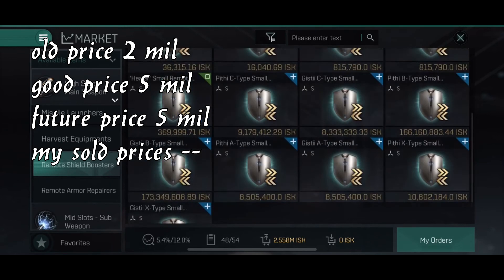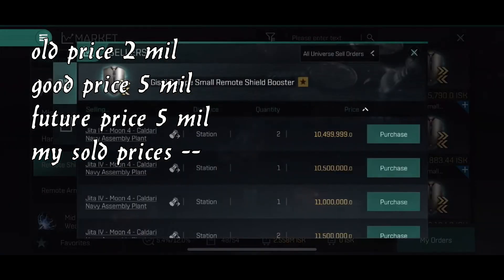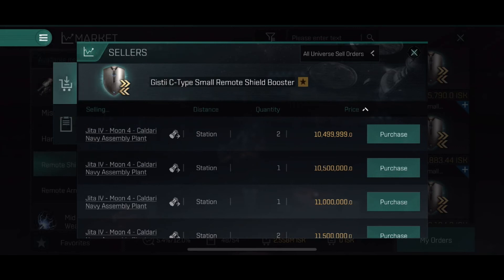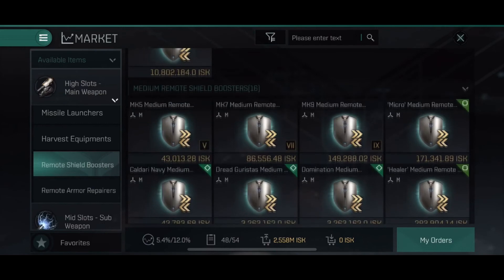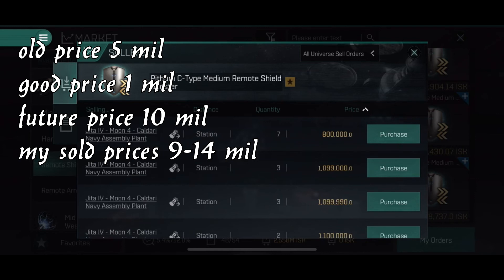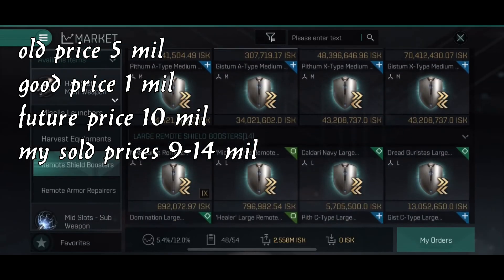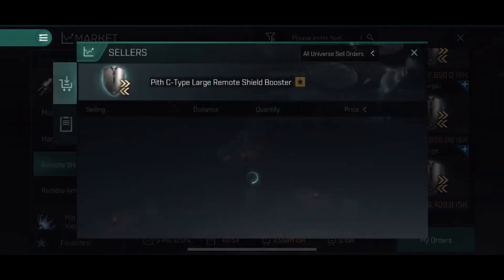We also have the remote shield boosters. The small ones are a bit on the high end — 10 million — I think five million is more realistic in the future, but we use them a lot so it may stay high. The medium remote shield boosters are quite cheap now; they used to be even cheaper. I buy everything below one million from both types and sell them for nine to fourteen million — a lot of profit from one item. The large ones have a good price too, though I don't buy or sell them.